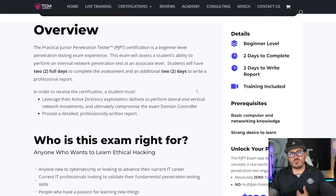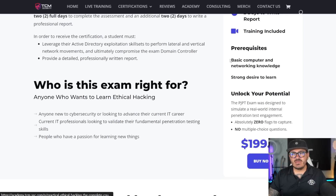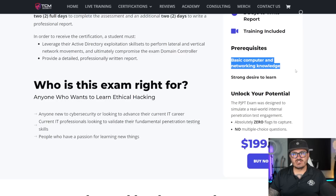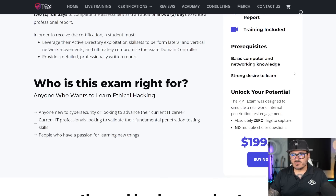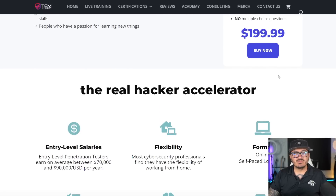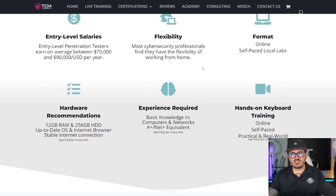Some of you ask, what knowledge do I really need for this? Well, we do provide training with this. All you need is basic computer and networking knowledge — so if you've got A+ or Net+ type knowledge, we'll guide you through the rest. We cover Linux, we cover Python, and we get into hacking, and it's really awesome. There's 25 hours of material just for this certification. All the information is on the website, which we'll link in the description below.